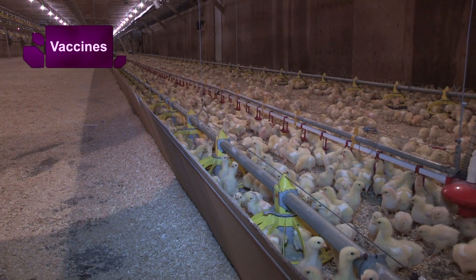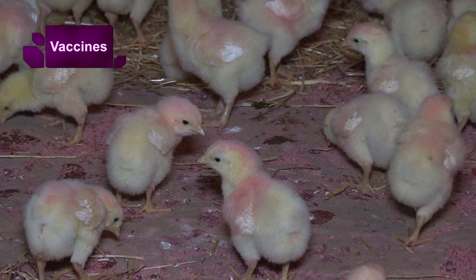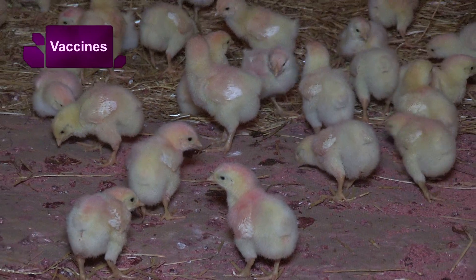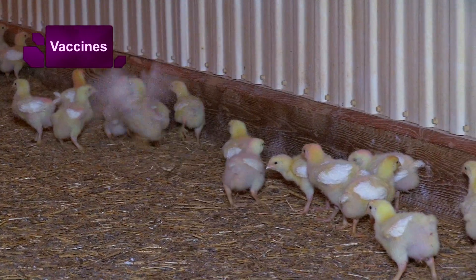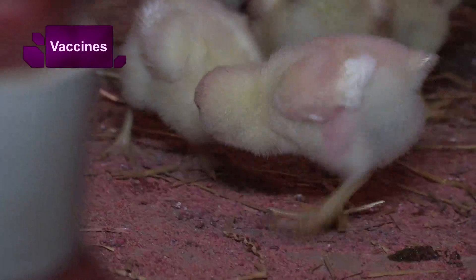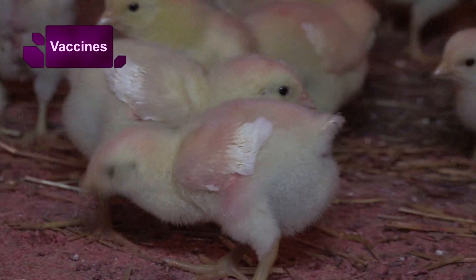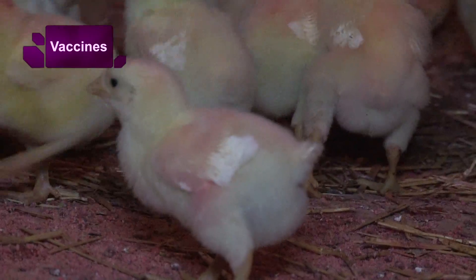If the birds are spread all over the place and don't encounter each other's droppings very often, they still won't be exposed to those oocysts, even if temperature and humidity are managed perfectly. On the other hand, if humidity isn't managed correctly, the oocysts won't sporulate, won't be infective, and the cycling won't occur.